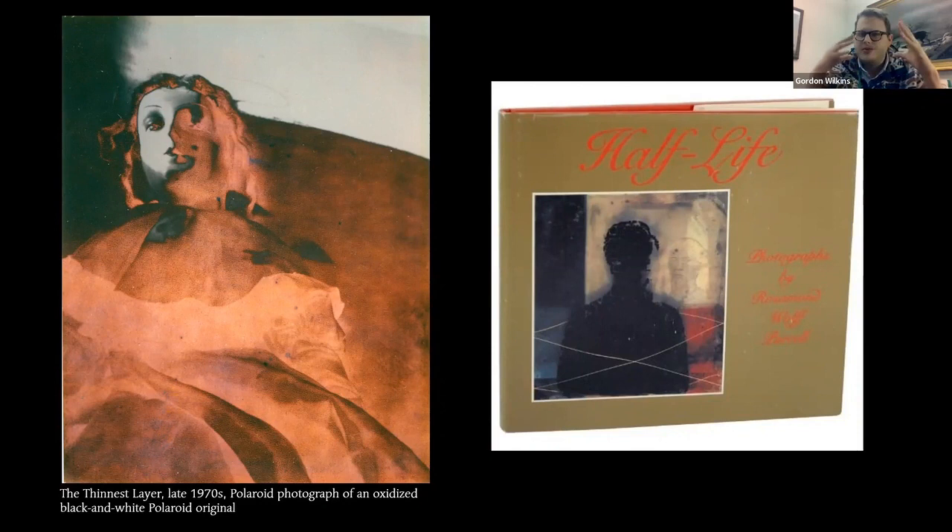She decided to take a photograph of the silvered black-and-white Polaroid using Polaroid color film — so she adopted color to photograph a transformed black-and-white Polaroid. This is before Photoshop. These works were published in a 1980 book also by David Godine called Half-Life — her first collection of color photographs, and actually the last truly monographic publication Rosamund had until the catalog published this year. So from 1980, it would take about 42 years for another purely photographic book to come out.